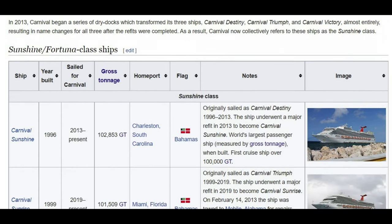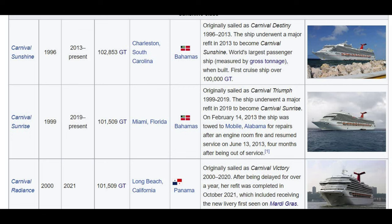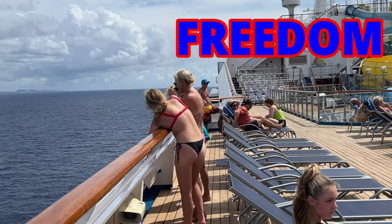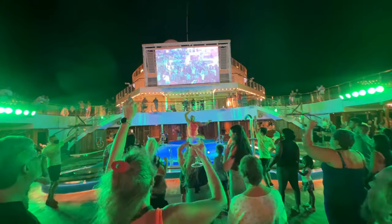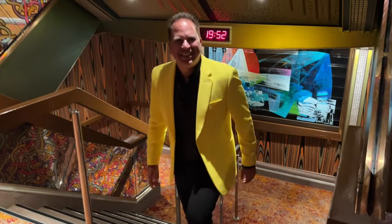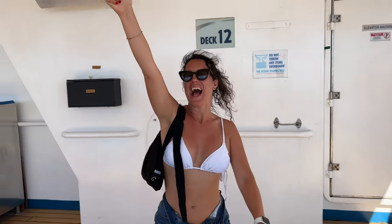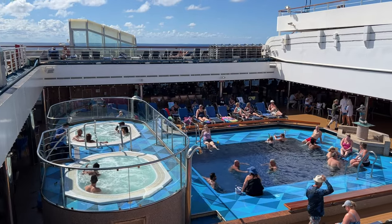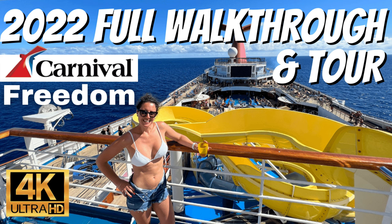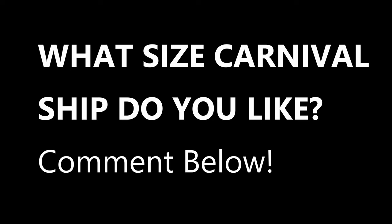Many of you may not realize that Carnival Destiny and others have all been renamed — to Carnival Sunshine, which used to be Carnival Destiny; Carnival Sunrise, which used to be Carnival Triumph; and Carnival Radiance. All of these are very similar in design. Today we're going to show you the Freedom versus the Mardi Gras — the differences and which ones offer a more unique overall experience. We've been on the Freedom four or five times, more than any other Carnival ship, and we absolutely love it.